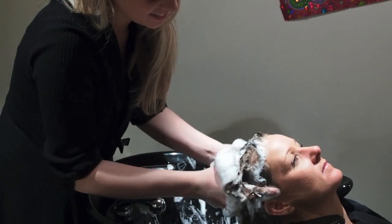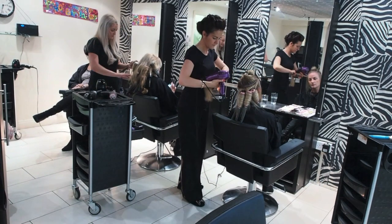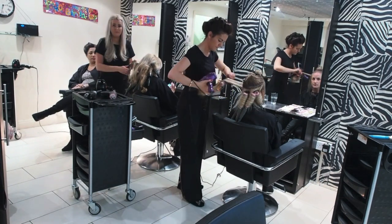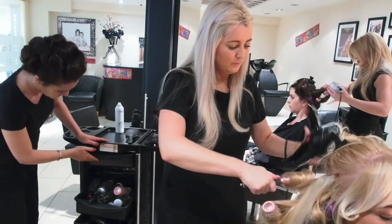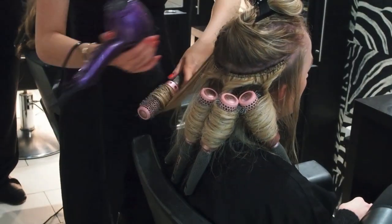At Cabin Hair Boutique we've got a fabulous experienced team who are experts in hair extensions. We can supply extensions, colour match them, sew them in and cut them, and finish off with a fabulous result.